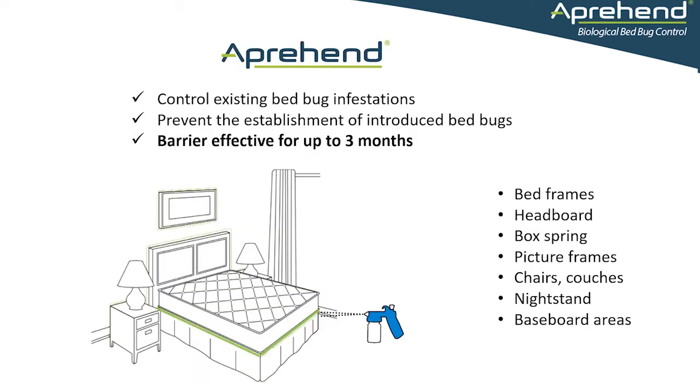Apprehend is sprayed in two-inch barriers in the areas where we know that the bedbugs will walk, such as around the side of a box spring, around the back of headboards, and picture frames.